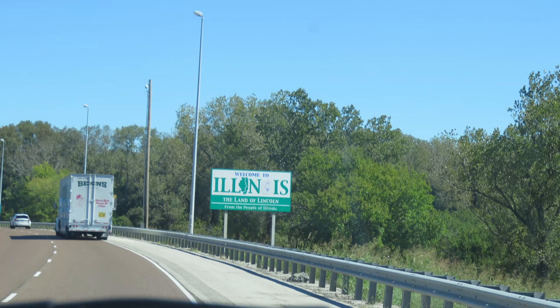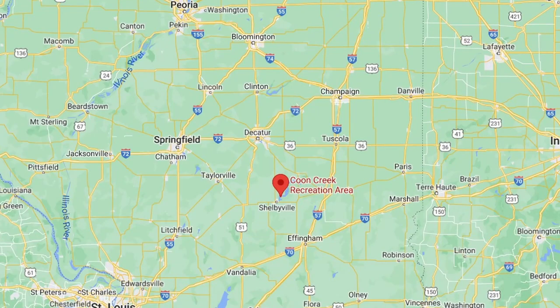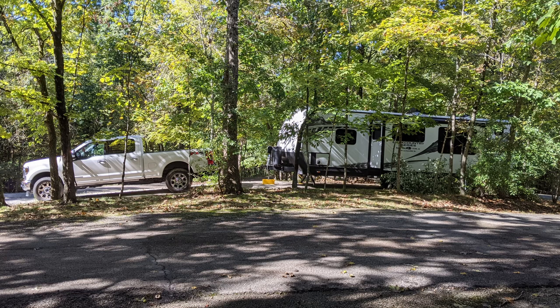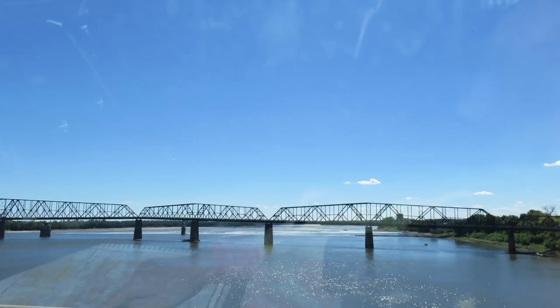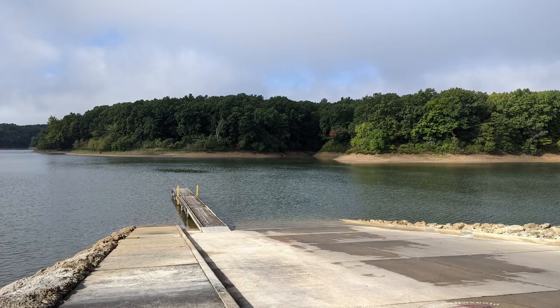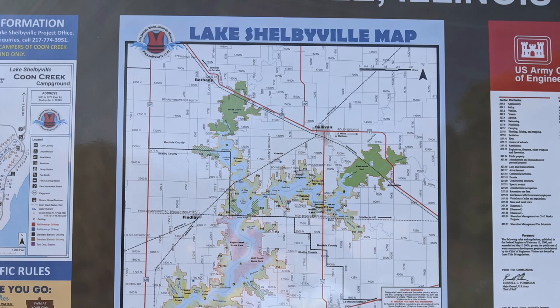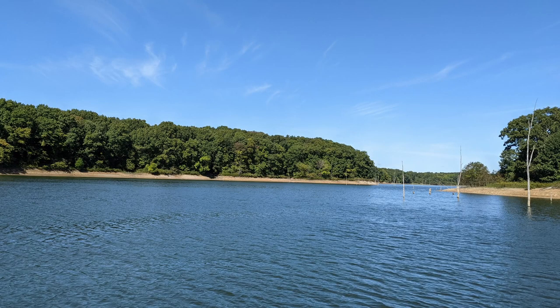Coon Creek is our third favorite park on this route. We only spent three nights and were in Site 81. It is a large campground on the western shore of Lake Shelbyville in the heart of central Illinois. It has a playground, swimming area, and shaded campsites. The lake and surrounding land offer fishing, swimming, picnicking, and simply relaxing. We thought it was a very nice campground.